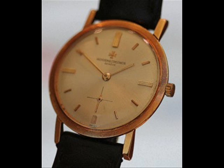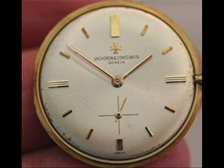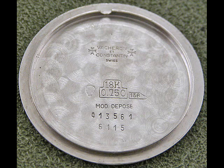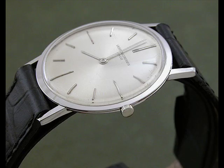Audemars Piaget had some very thin dress watches up until the 1980s. And if you look at their range now with the Audemars Piaget Royal Oak Offshore Chrono, which is a monster of a watch, it's amazing to believe they once had such thin dress watches. That just shows you how consumer-driven the Swiss watch industry is — it's just an economic reality of the times.